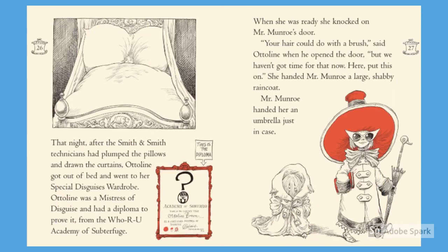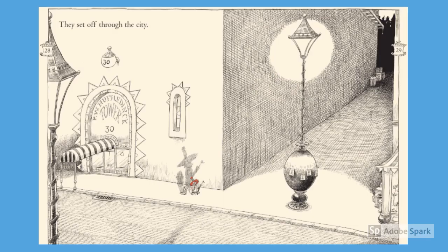That night, after Smith and Smith technicians had plumped the pillows and drawn the curtains, Otterline got out of bed and went to her special disguises wardrobe. Otterline was a mystery of disguise and had a diploma to prove it from the Who Are You Academy of Subterfuge. When she was ready, she knocked on Mr. Monroe's door. 'Your hair could do with a brush,' said Otterline when he opened the door. 'But we haven't got time for that now. Here, put this on.' She handed Mr. Monroe a large shabby raincoat. Mr. Monroe handed her an umbrella just in case. They set off through the city.